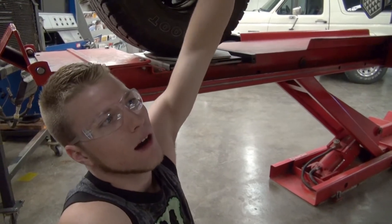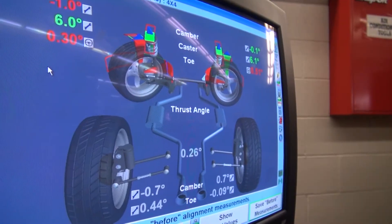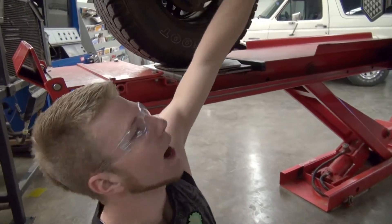Jordan Huffman is learning how to align the wheels on his car. According to our readings, we've got the toe on the left is off 30 degrees, the toe on the right is off 48. So we've got to adjust the toe out.